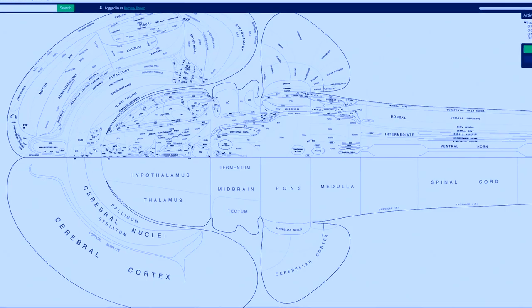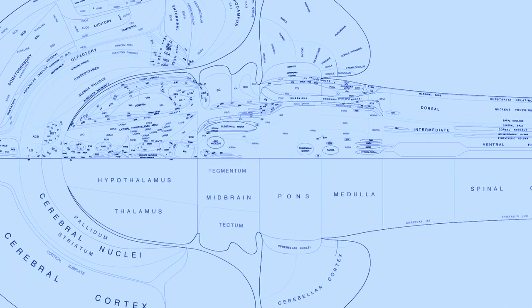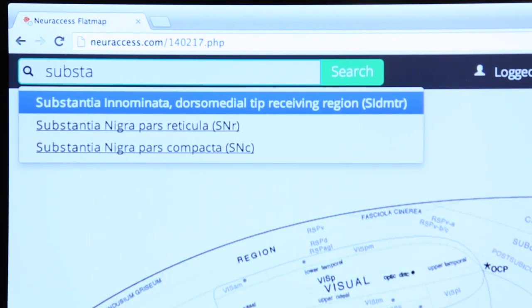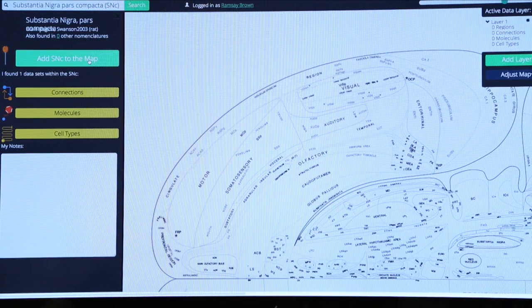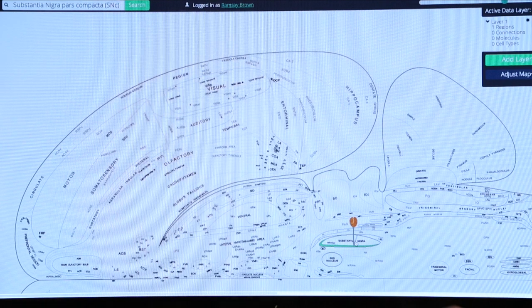A researcher interested in studying Parkinson's disease or dopamine, for example, would know that the molecule dopamine is produced in a brain region called the substantia nigra. They could find it on the map by clicking in the search bar, starting to type 'substantia,' and even before they were done, the program would understand what they were looking for and help them find it. They click on it, locate it on the map, and see where dopamine is being produced — the region that is going wrong and dying in someone who has Parkinson's disease. If they want to know what that region is connecting to and how it operates in a more complex network generating behavior, that data is already at their fingertips and really easy to use.